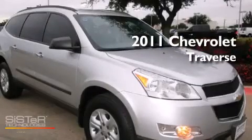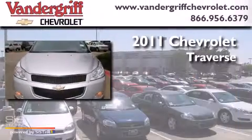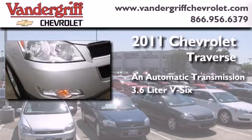This is a certified pre-owned 2011 Chevrolet Traverse. This crossover has an automatic transmission and a 3.6 liter V6.